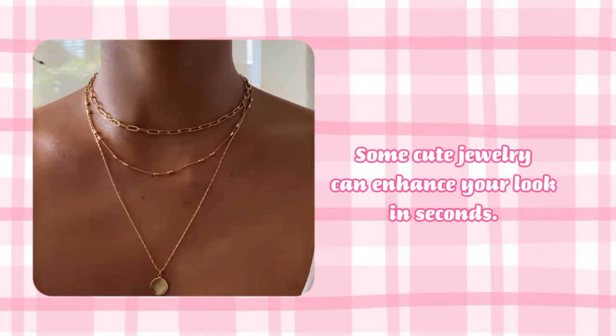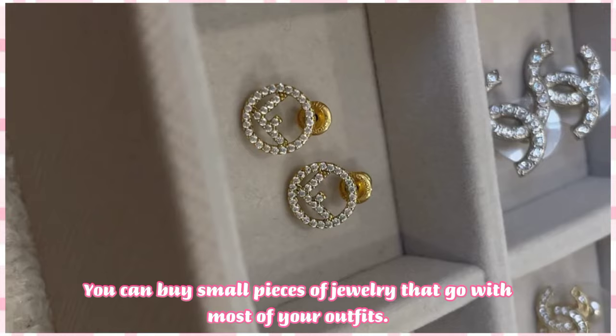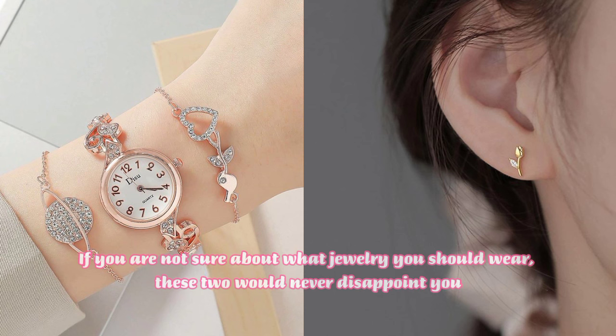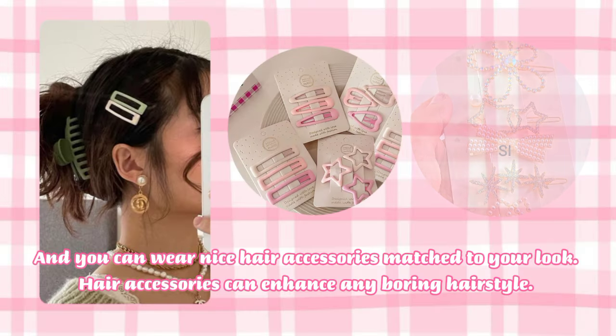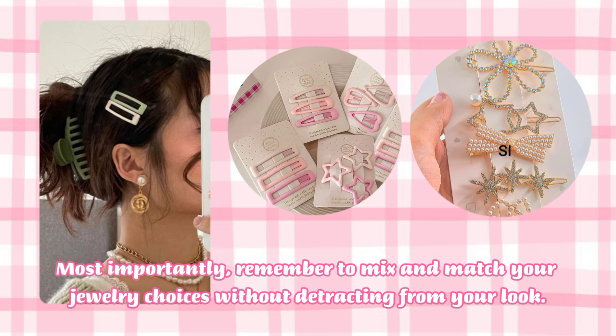Some cute jewelry can enhance your look in seconds. You can buy small pieces of jewelry that go with most of your outfits. My best jewelry recommendations are wristwatches and small earrings — if you're not sure what to wear, these two will never disappoint you. You can also wear nice hair accessories matched to your look, as they can enhance any boring hairstyle. Remember to mix and match your jewelry choices.